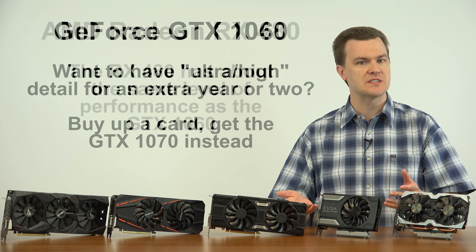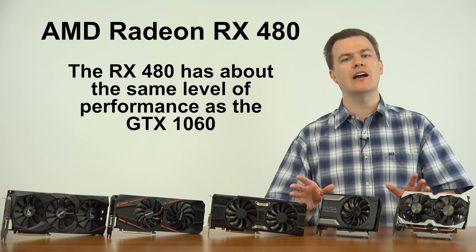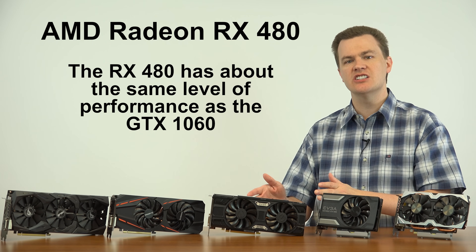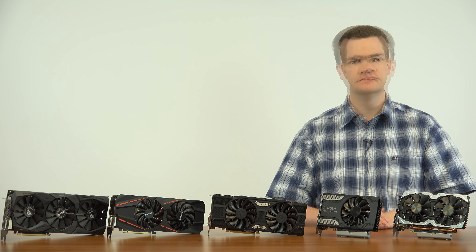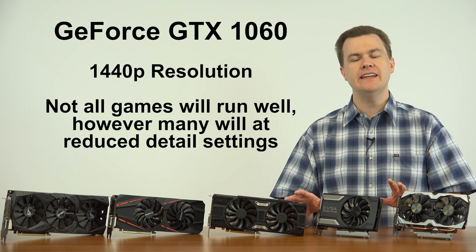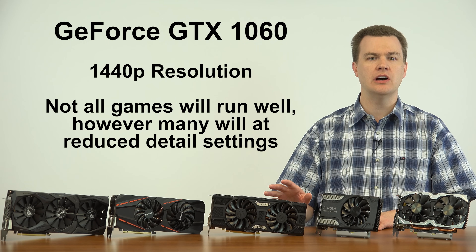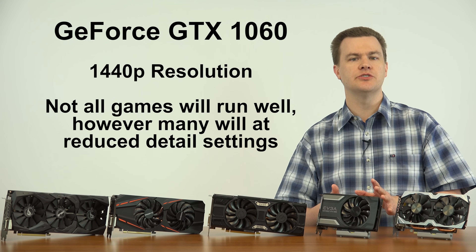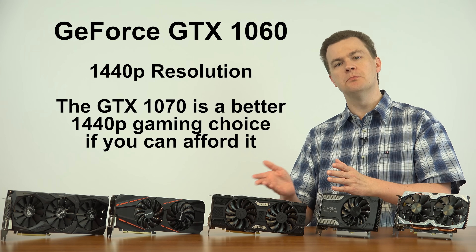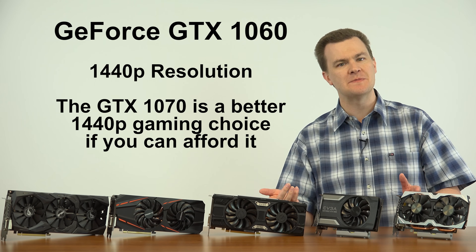I expect that when we revisit this in 2018, the 1060 will be the perfect medium detail graphics card for 1080p. If you want to extend high-detail gameplay, buy up to a 1070 for an extra year or two of higher detail while maintaining frame rate — but you'll spend more. The AMD RX 480 is an excellent alternative for those who prefer AMD over Nvidia. The 1060 will also play many games at 1440p — not all and not at high detail, but it's a modest, reasonable choice for 1440p gaming on a budget. The 1070 is a better choice for 1440p but is a more expensive card.